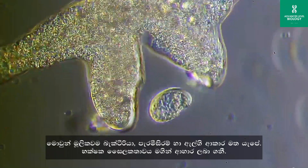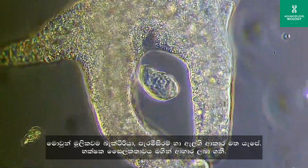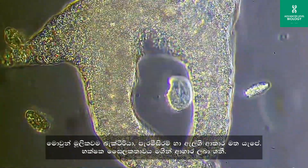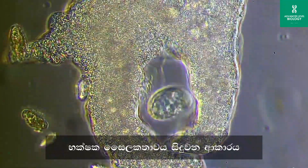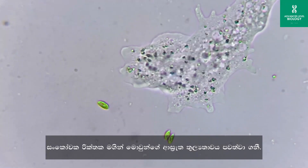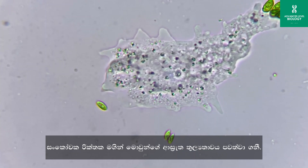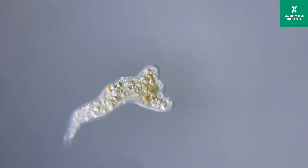Amoebas are heterotrophic and primarily feed on smaller microorganisms like bacteria and algae, using a process called phagocytosis. They extend their pseudopodia to surround the prey, forming a temporary food vacuole where the organism is broken down and nutrients are absorbed. The contractile vacuole of amoeba helps maintain the cell's water balance by collecting and expelling excess water.